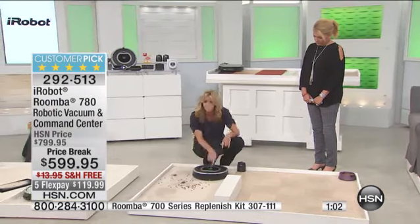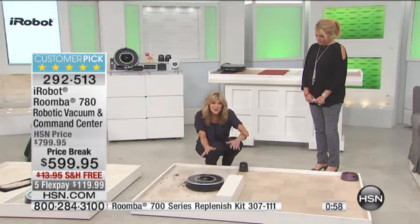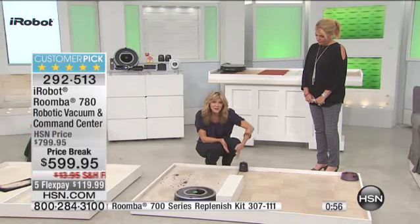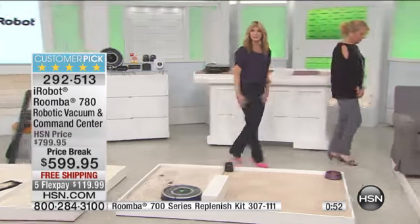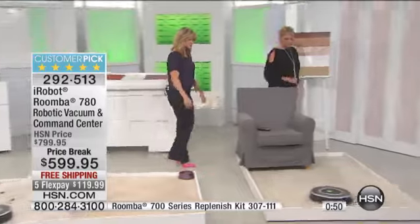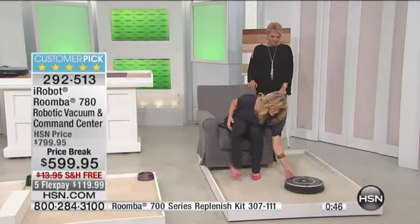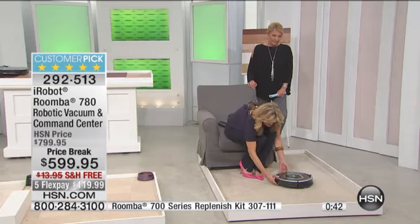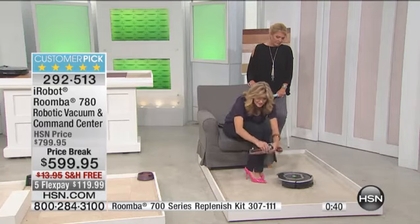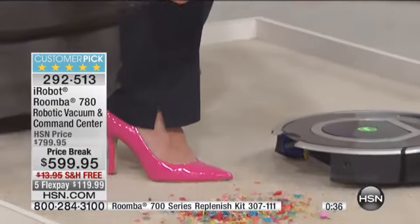When that room is completely vacuumed, it moves right over into the other room. You could be sitting watching your favorite television show — shopping at HSN — and suddenly your floors are done. Here's all you do: empty that bin and look what the Roomba has been able to find in just this short amount of time.